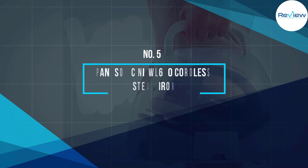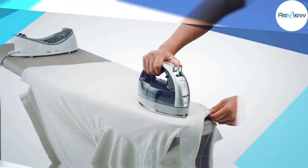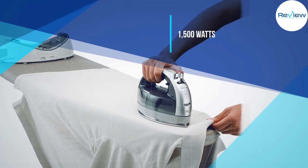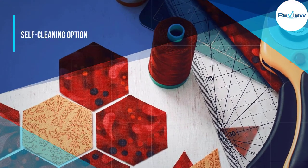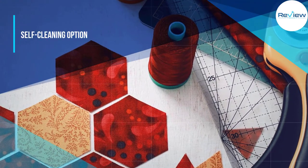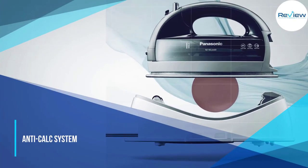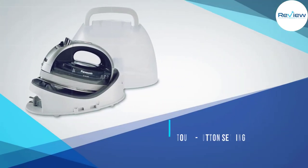Number five: Panasonic NI-WL600 Cordless Steam Iron. Very similar to the Panasonic contoured cordless model, this cordless iron receives pretty much identical reviews. While it is nice to cut the cord, the execution of this technology misses the mark because the iron must be placed back in its base each time you set it down in order to stay heated, with 1500 watts of power.